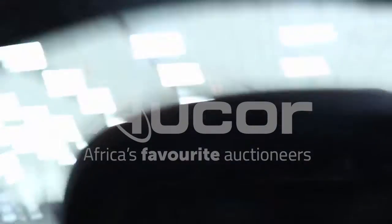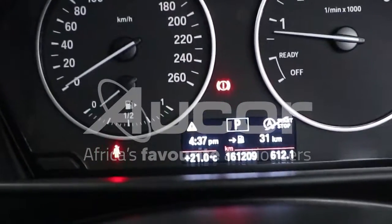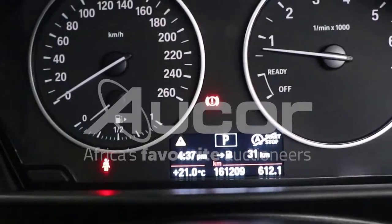Let's close the door. There are 161,209 kilometers displayed on the clock.